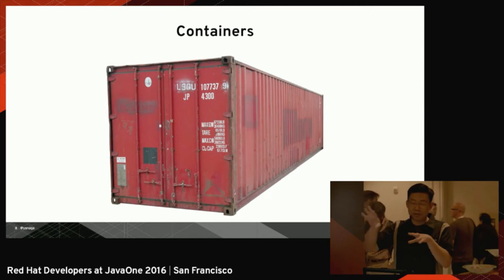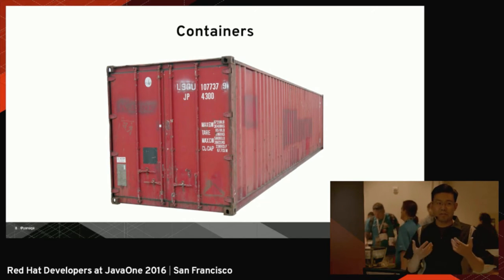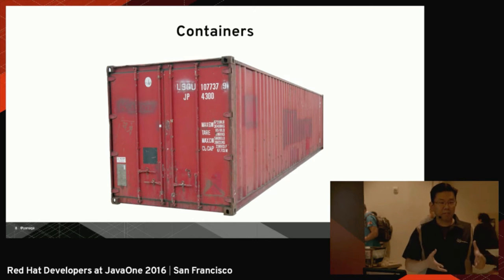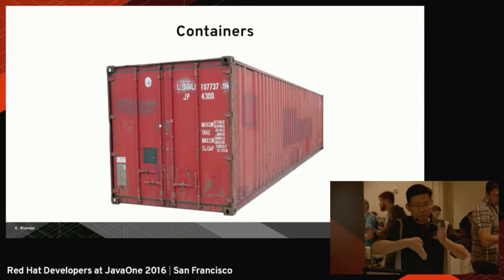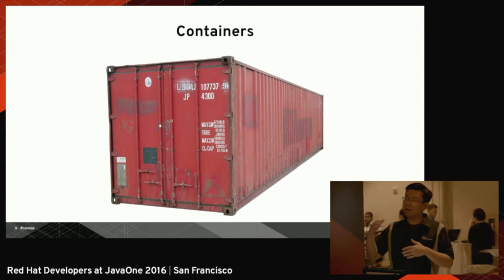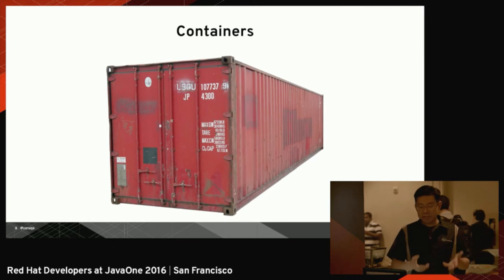Container technology — the physical container technology — has matured so much, and it's relatively new because it only started after the Second World War. But today, shipping goods inside a physical container is so cheap that when you catch a fish in Norway, it's cheaper to put that fish in a container, ship it to China, get people to cut it, and send it back to Norway to be sold — because the cost of shipping from Norway to China and back adds only a few cents per ton of goods. Shipping containers today is very cheap, very effective, relatively fast, and you have a standard for that.